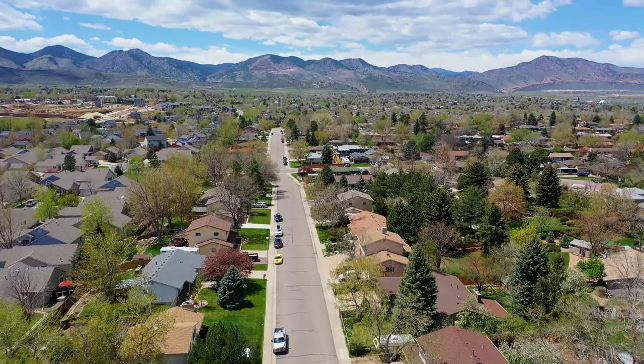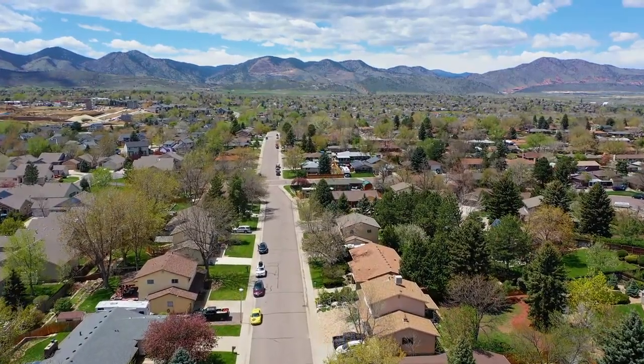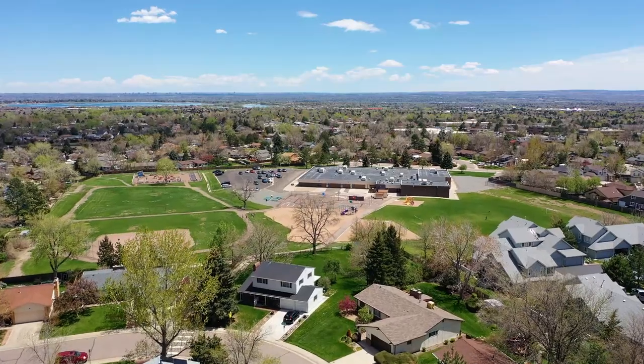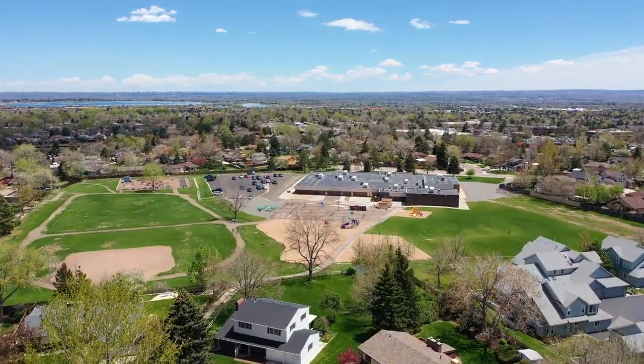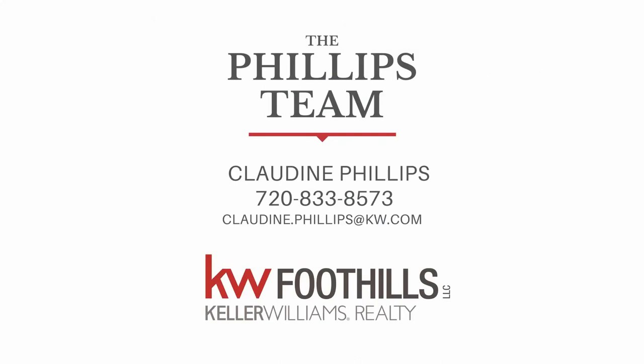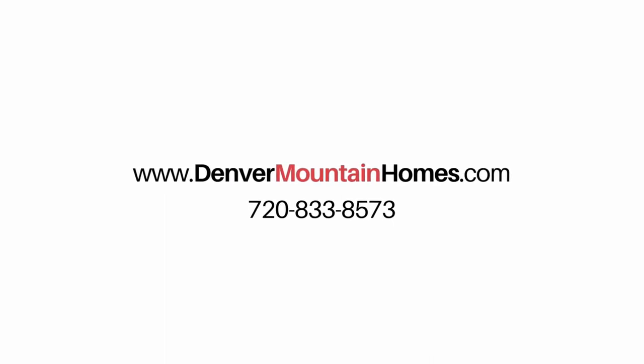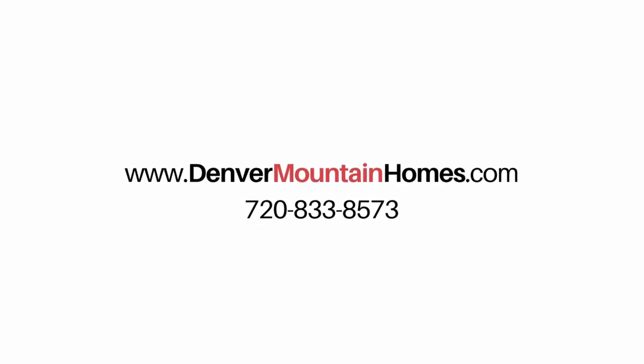This highly sought-after community has everything Littleton has to offer, with beautiful Rocky Mountain views and incredible parks and trails. For more information, visit DenverMountainHomes.com/10749-West-Saratoga-Place.